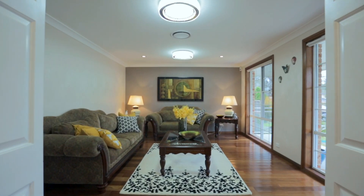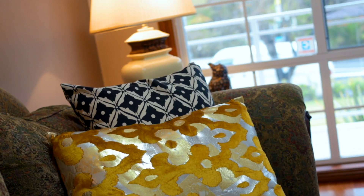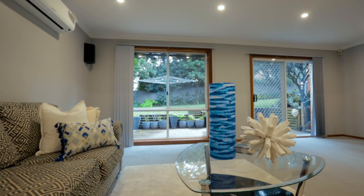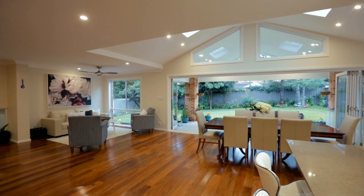A formal living on the ground floor is equalled for space by the rumpus downstairs, leading to the rear yard, while the striking centrepiece of this home has to be the open plan family area.